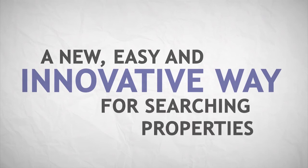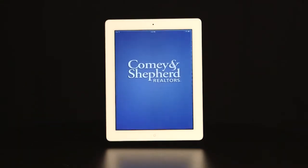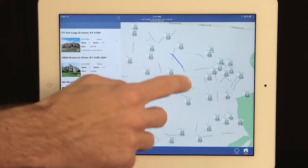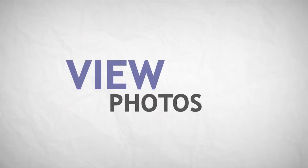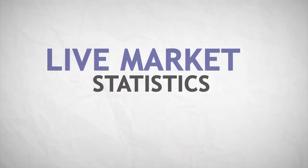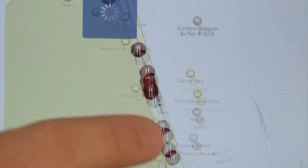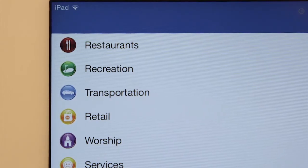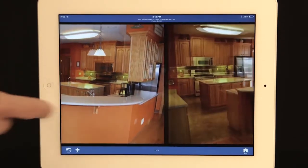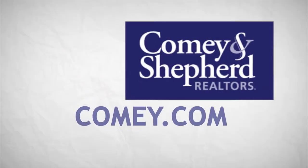A new, easy, and innovative way for searching properties throughout Greater Cincinnati is here. Introducing Comey on the Go by Comey and Shepherd Realtors. Search by keyword, price, or number of bedrooms and bathrooms. Look up properties using GPS or just draw on the map. See which properties have open houses. View photos, prices, live market statistics, tax information, and more. Find nearby restaurants, schools, golf courses, and other points of interest. Download it free for iPad, phone, and Android, or at Comey.com.